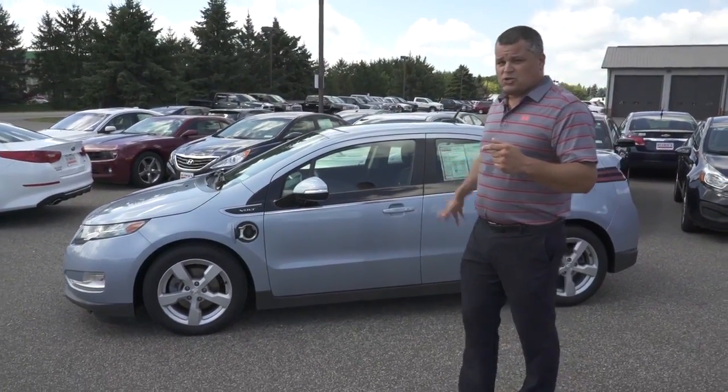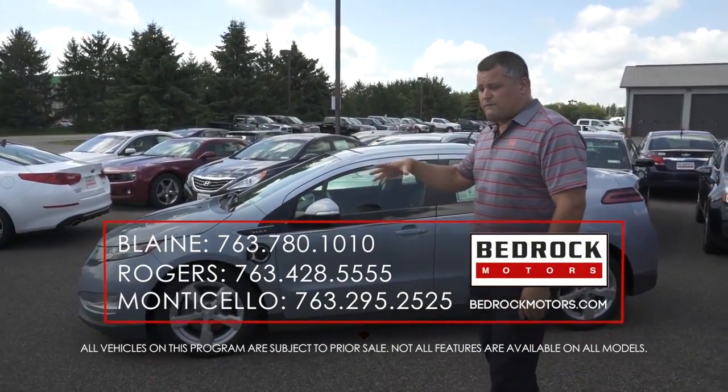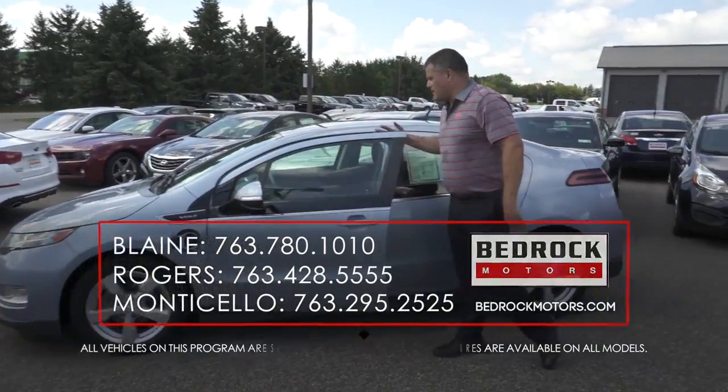If you want to, it also runs on gasoline. So you can fill it up and I believe you'll get approximately 300 miles on that. You just plug in the charger there, and I'll show you how to do that in a little bit.